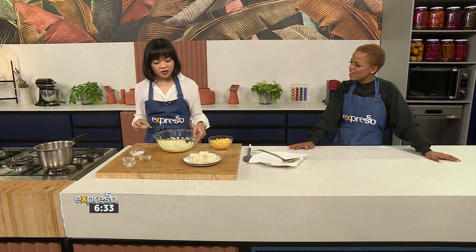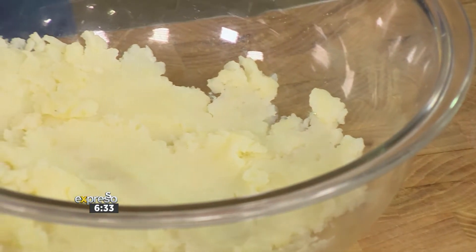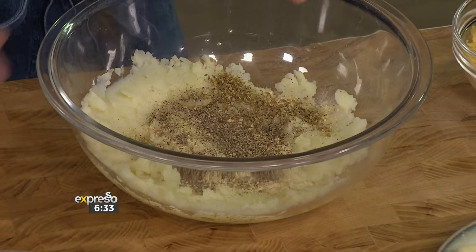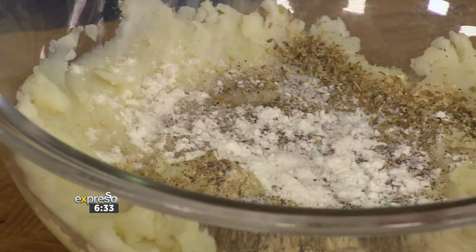So this is basically just some boiled potatoes that we've taken, we've mashed them, and then you strain them in a tea towel just to remove any excess water. Then you add your garlic spice — a lot of it. I have been loving garlic powder, put garlic powder in everything. So it's garlic powder, salt, pepper, and mixed spice. And then some flour to bind.